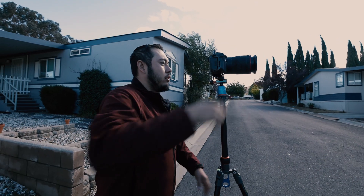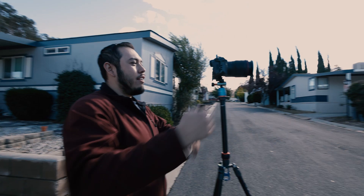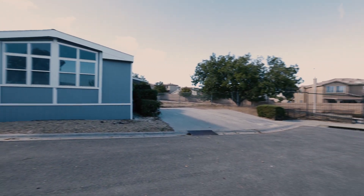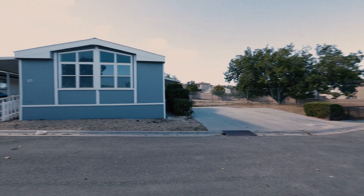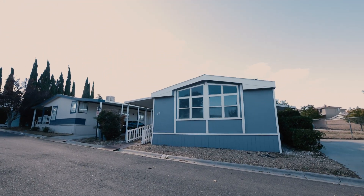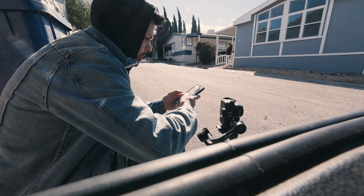How many shots do we normally do in the front? I think three — right side and inside. There we go. That way the agent has a couple of different options when choosing the money shots, and that's not including the astro drone weather shots.